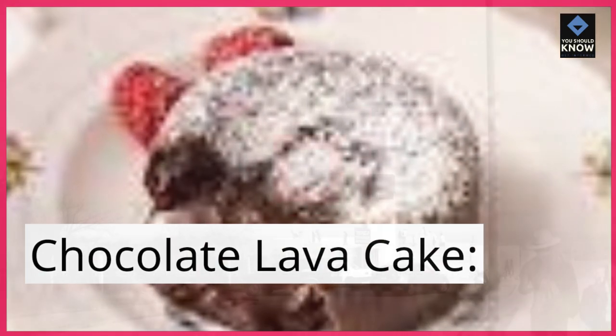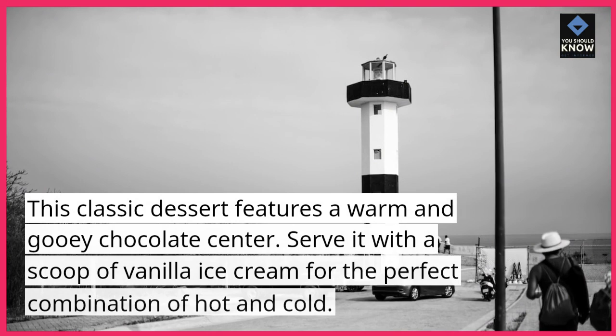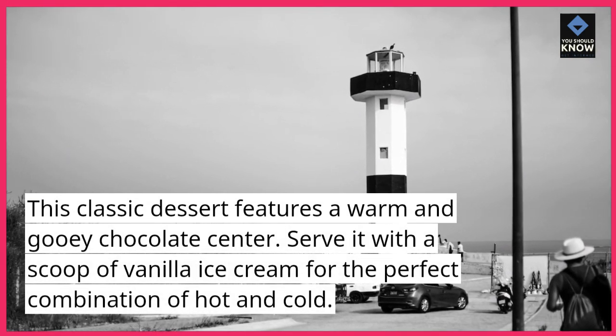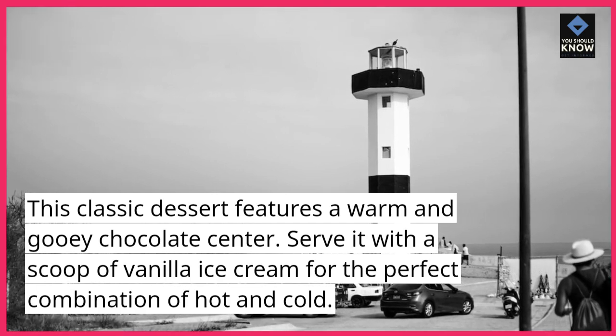Chocolate Lava Cake. This classic dessert features a warm and gooey chocolate center. Serve it with a scoop of vanilla ice cream for the perfect combination of hot and cold.